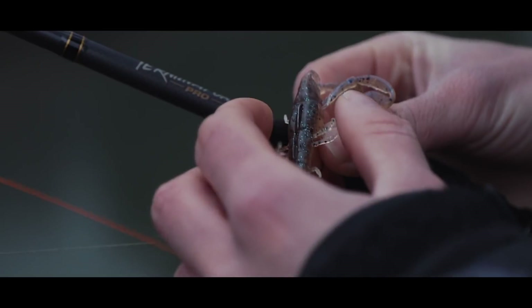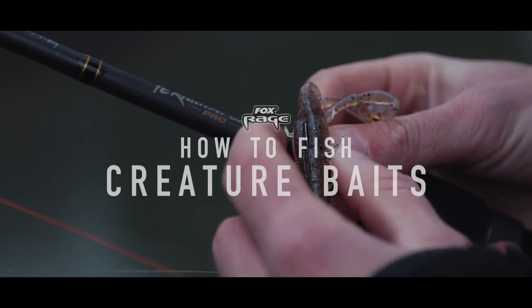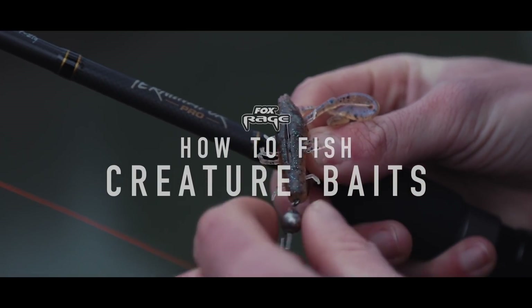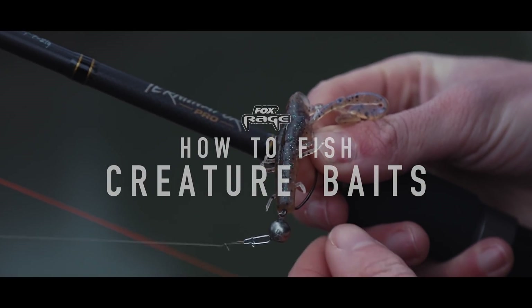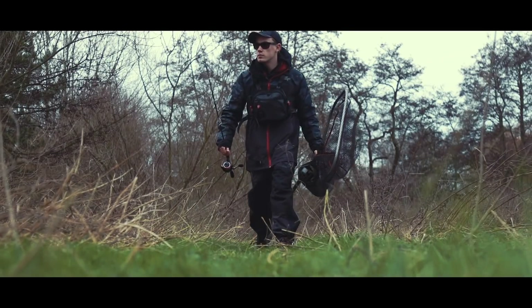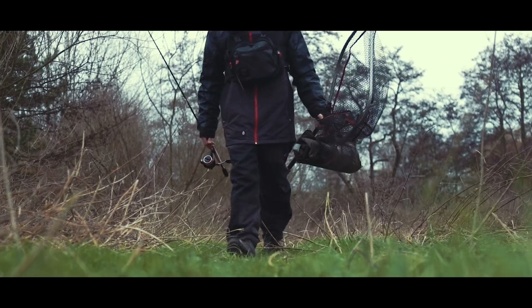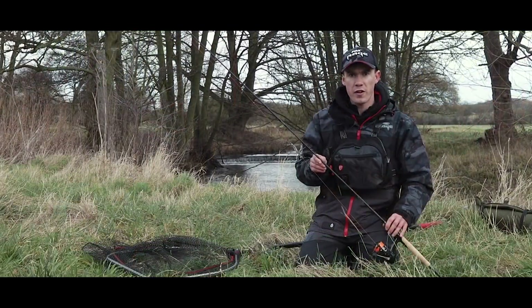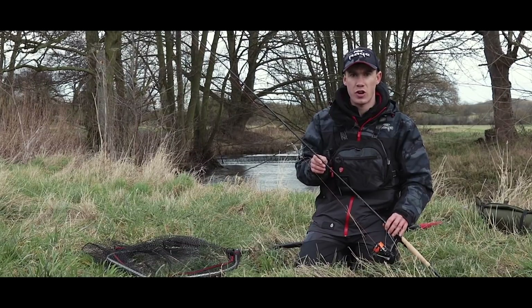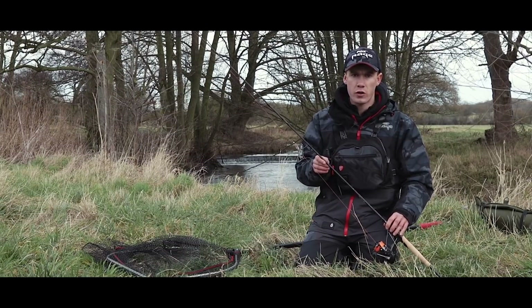Hello. Hi, I'm Sam Edmonds and I'm a consultant for Foxrage and Salmo. Now one of my favourite types of lures to use for targeting pike, perch, zander, chub and other species as well are creature baits.